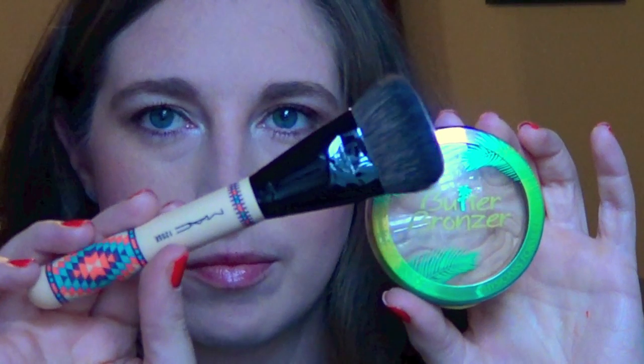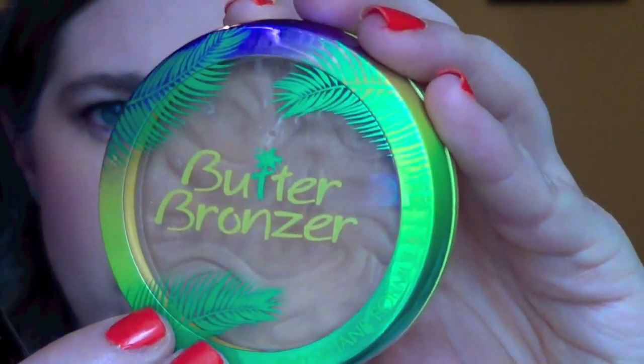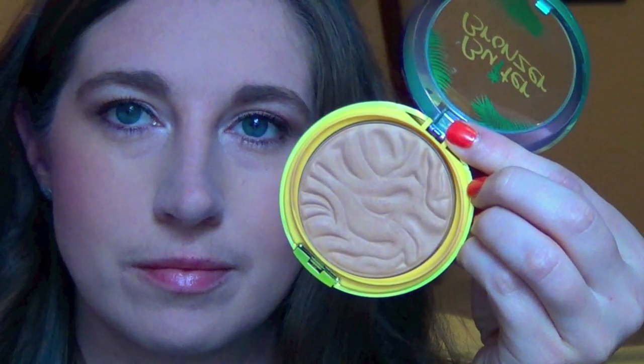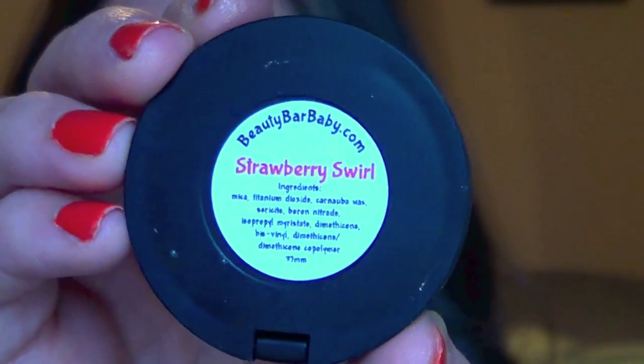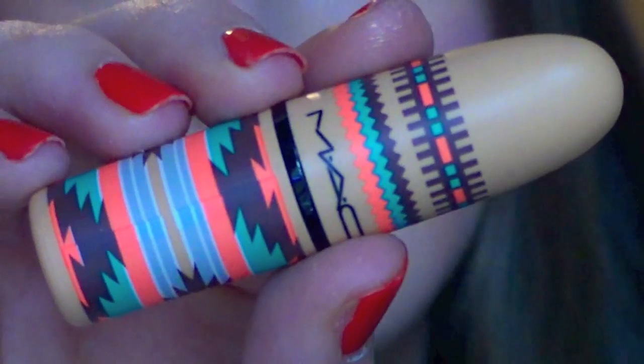Then I'm going to be taking a new brush from the MAC Vibe Tribe Collection — the 125 Dual Fiber Brush — and using my Butter Bronzer in the shade Light Bronzer from Physicians Formula. This is one of my favorite light bronzers; it's not too heavy. The brush does a great job of contouring — I'm putting this on the hollows of my cheeks, my temples, under my jaw, and down my neck. Then for highlight I'm taking the Beauty Bar Baby Strawberry Swirl Highlighter. The pigment is so good and it's a beautiful pink and gold highlighter.